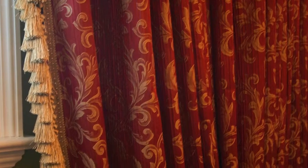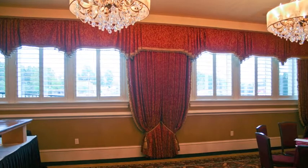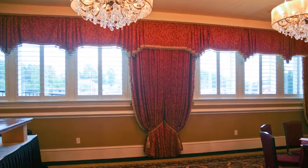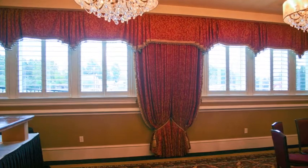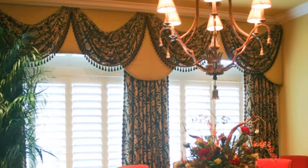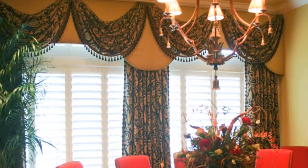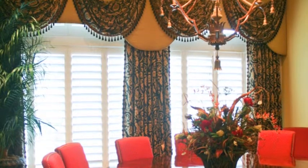What are some of the different types of treatments you did throughout the country club? We did everything from drapery panels to plain valances in one room. We did some shadings in the rooms, plantation shutters — pretty much any kind of window treatment you're going to design. And one of my ideas was that I don't want anything to look the same. I want it all to be different and unique in every room, yet pulled together with the decor of the building.